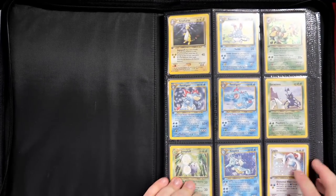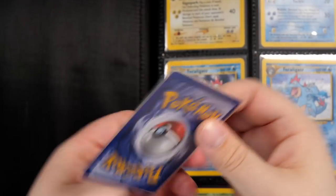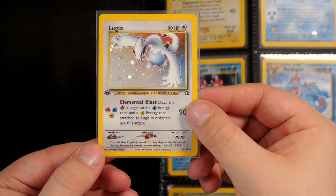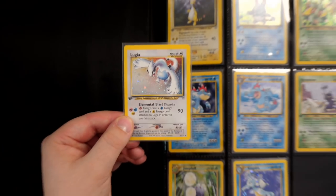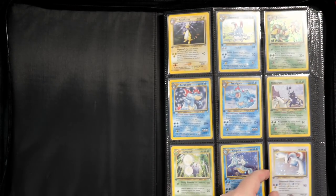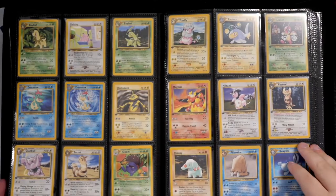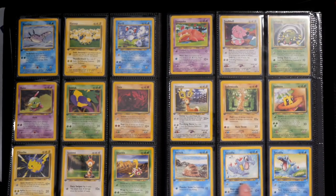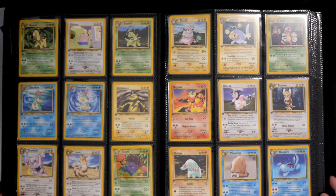These are binder condition cards — cards I wouldn't consider sending to PSA. Lugia as an example: look, that's pretty beaten up at the top, so I'd probably just leave this in my binder as a collection piece. You can tell that this is my favorite set — I've got so many cards from Neo Genesis. I just love this set so much. It has so much nostalgia attached to it for me. Look at the Totodiles. I love this set.